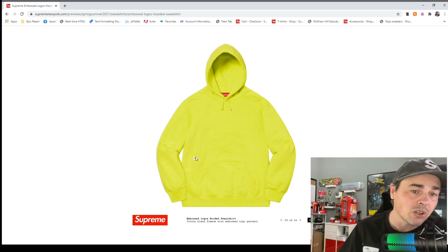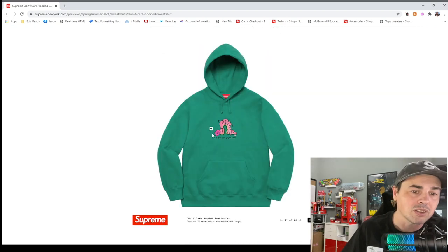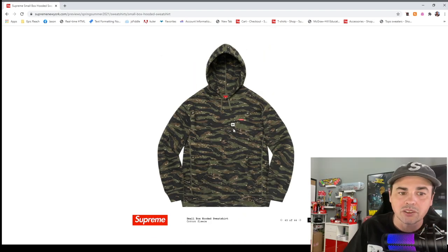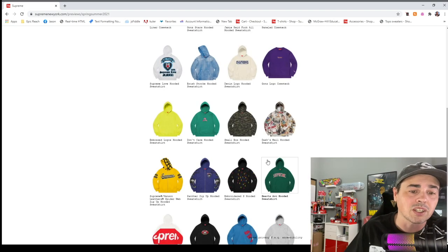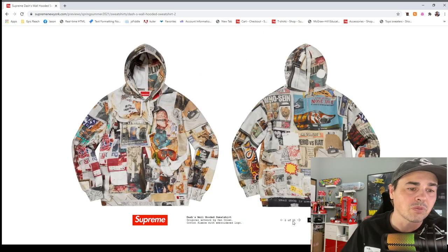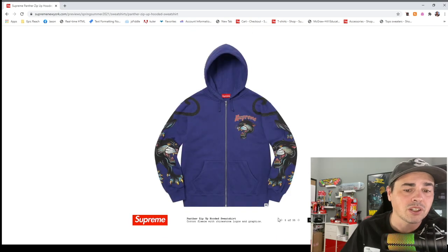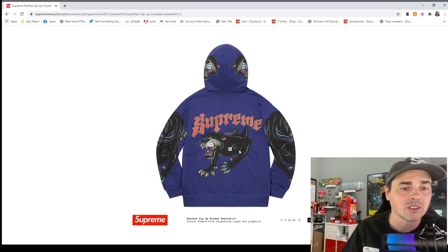Embossed logo — you can see it better here. I think that's the key this year: it's either going to be real subtle or real over the top. Small box logo hooded sweatshirt — always decent ones to pick up. I really missed out on that zip-up face mask deal. The panther hooded sweatshirt is cool — I like that panther. The hearts hooded sweatshirt I bet will come out this week.